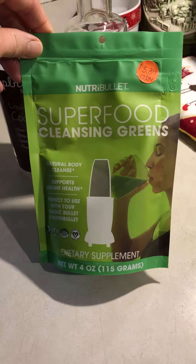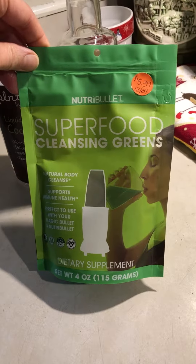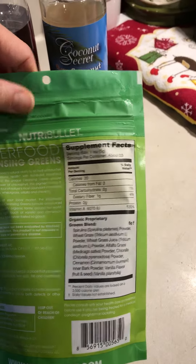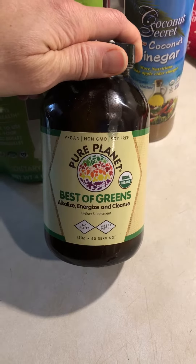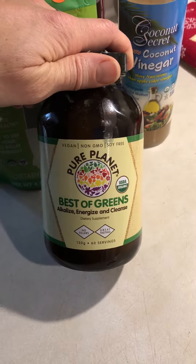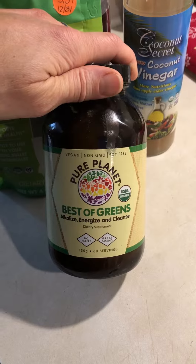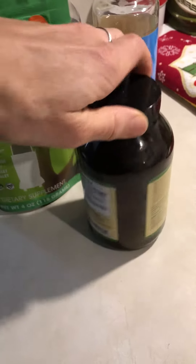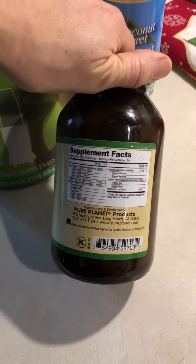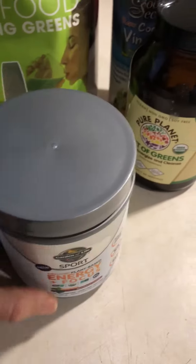I've been using this Nutribullet Superfood Cleansing Greens — normally I usually use Amazing Grasses, but I'm using this because it was on sale, super cheap and super clean. That's how I roll: clean and green. Pure Planet Best of Greens — I was given this to try as a sample, and that's always going into my green drink. It's not a smoothie, it's just water and greens. It's vegan, non-GMO, soy-free — clean and green.